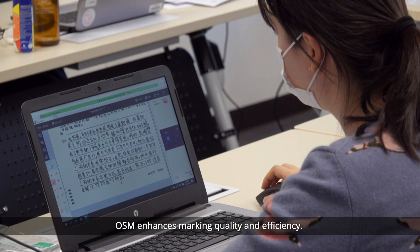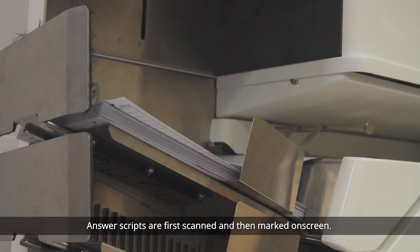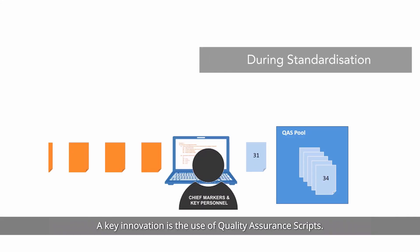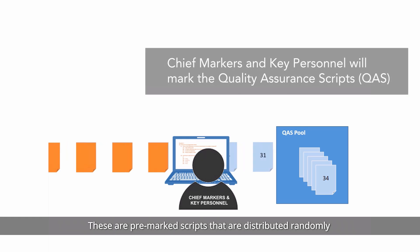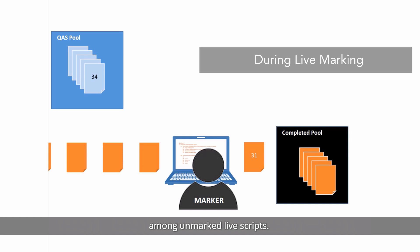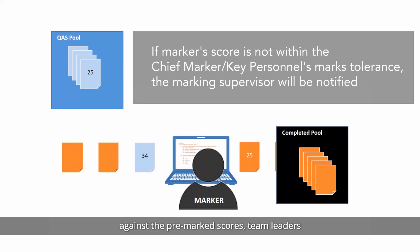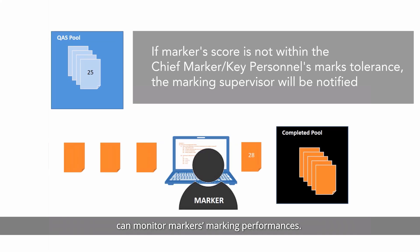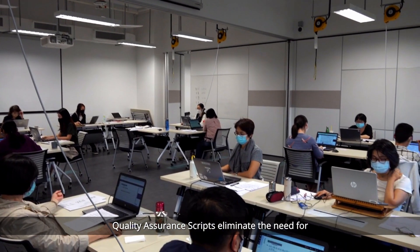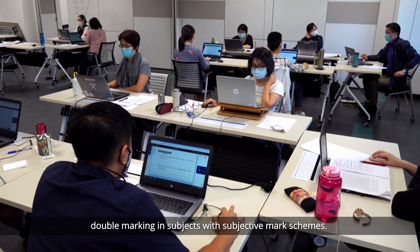OSM enhances marking quality and efficiency. Answer scripts are first scanned and then marked on-screen. A key innovation is the use of quality assurance scripts — pre-marked scripts that are distributed randomly among unmarked live scripts. By comparing marker scores of these scripts against the pre-marked scores, team leaders can monitor markers' marking performances.